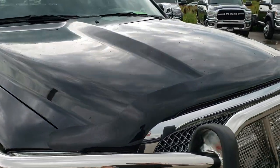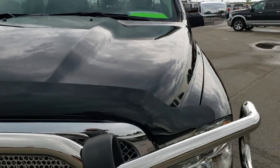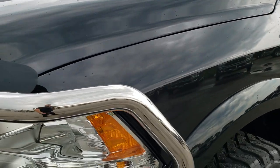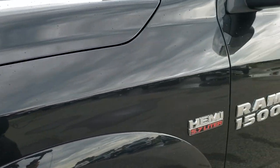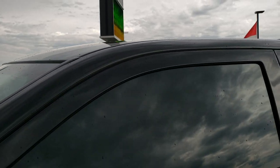This truck has the 5.7 liter V8 Hemi motor. From this HD video you will be able to tell that this Ram is extremely clean all the way around. It did just start sprinkling here, so that's what's on the truck right now. Brilliant Black Crystal Pearl is the color.